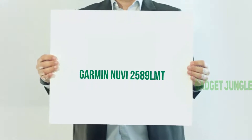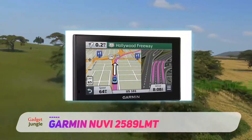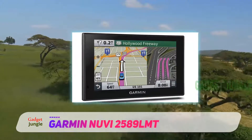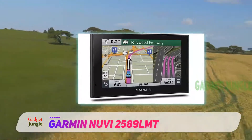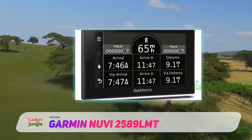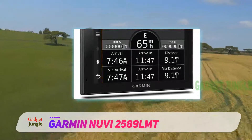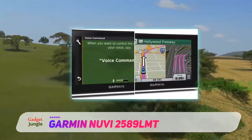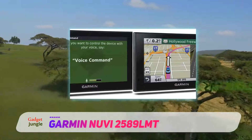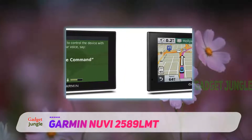Garmin Nuvi 2589LMT. Available in 5, 6, and 7-inch displays, the Garmin Nuvi 2589LMT is a higher-priced option, but offers Bluetooth technology for hands-free calling. The 5-inch version has a 480x272 pixel capacitive touchscreen, which can be oriented vertically or horizontally and has pinch-to-zoom capability.